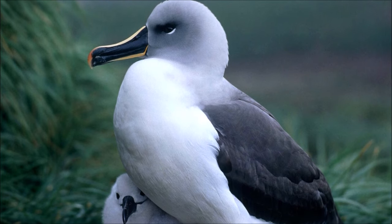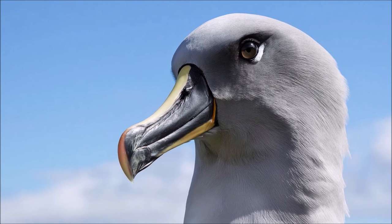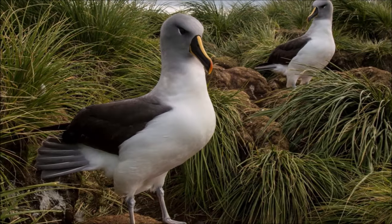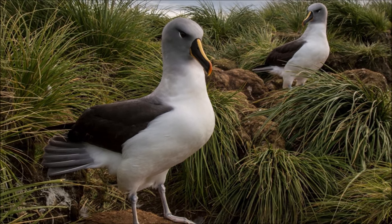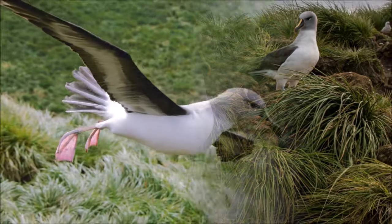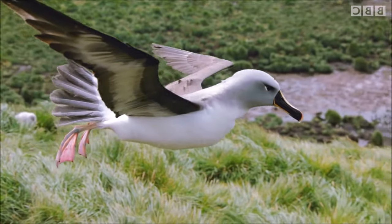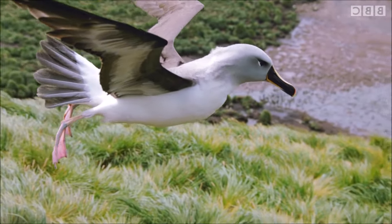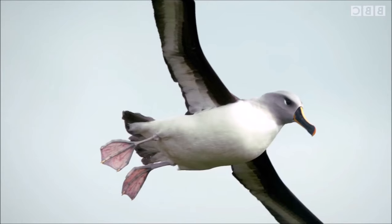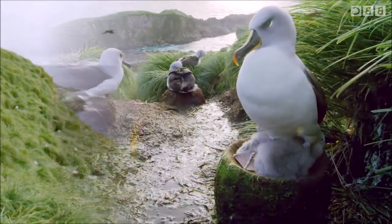At sea the gray-headed albatross is highly pelagic, more so than other mollymawks, feeding in the open oceans rather than over the continental shelves. They feed predominantly on squid, taking also some fish, crustacea, carrion, cephalopods, and lampreys. Krill is less important as a food source for this species, reflecting their more pelagic feeding range. They are capable of diving as deep as 7 meters to chase prey, but do not do so frequently.